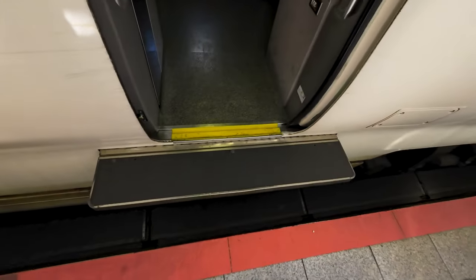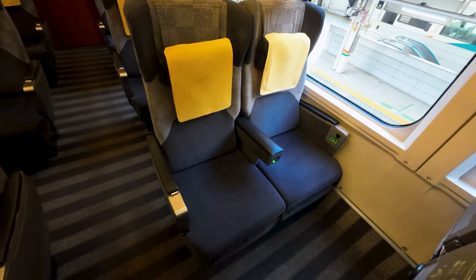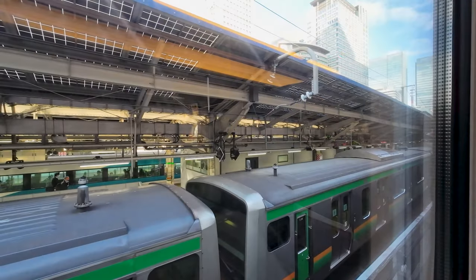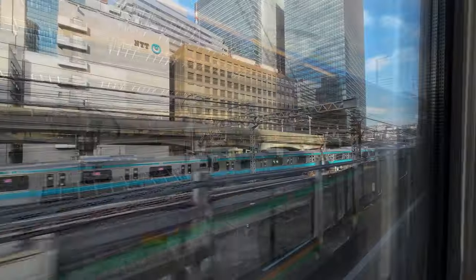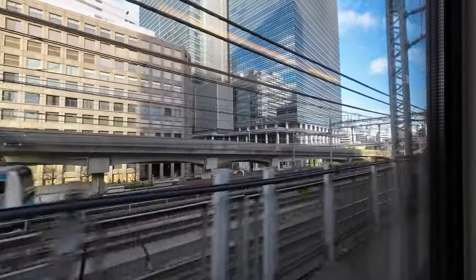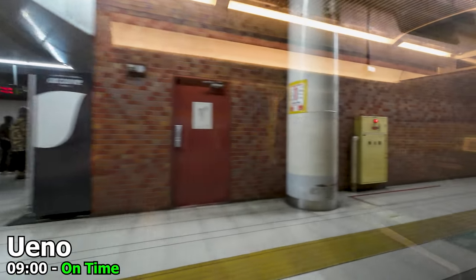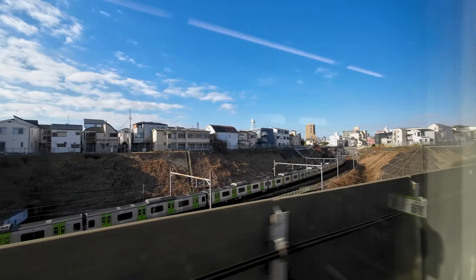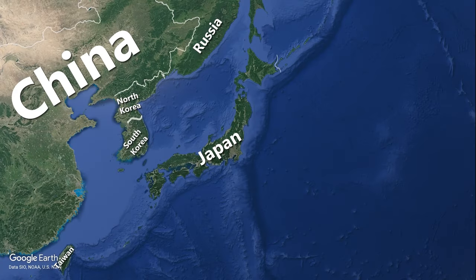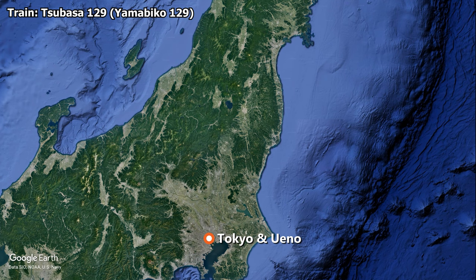I'll be travelling in the green car today, which is equivalent to first class on board JR's trains. This service is all reserved seating, meaning you must have a reserved seat ticket and sit in your assigned seat. We depart Tokyo right on time, making a brief stop at Ueno a few moments later. We are travelling in Tsubasa 129, which has a Yamabiko service attached to the back of the consist.